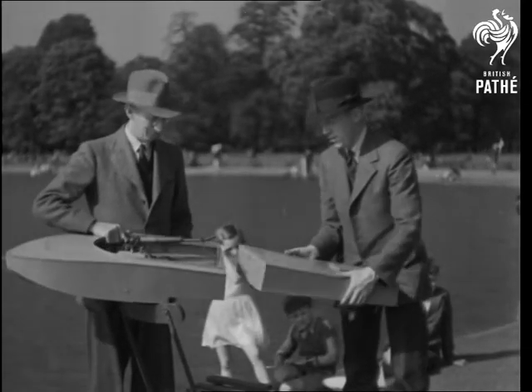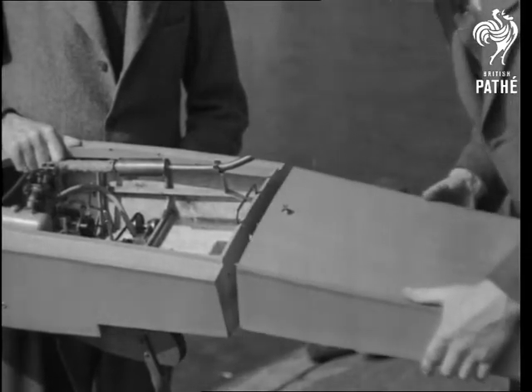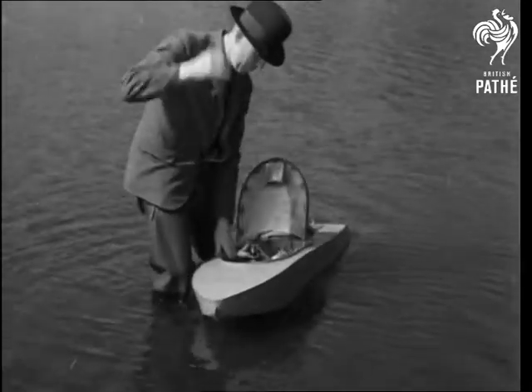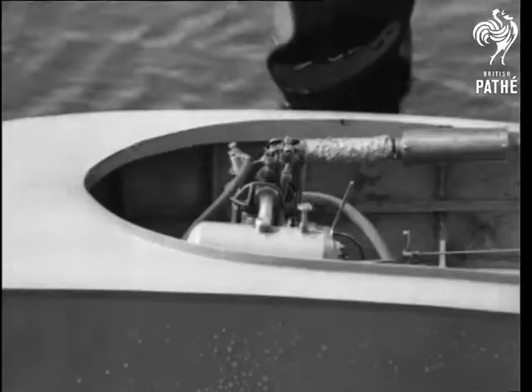It's split into two separate compartments which come apart quite easily, so you don't have to take a taxi every time you take it to the pond. After filling up with petrol and starting the engine with a piece of string round the flywheel — by the way, see the tap, it's there.